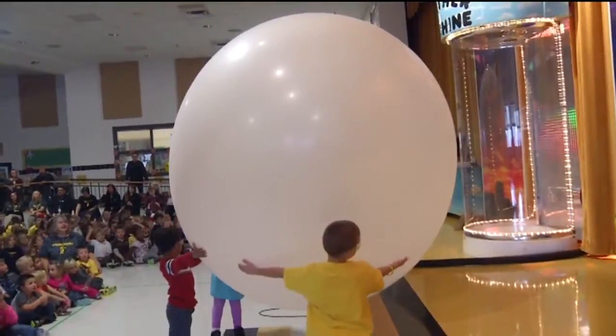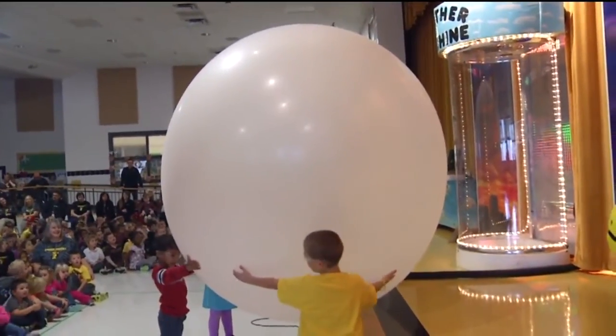You think they thought it was going to blow up? I think they did — they look a little worried, especially that last one. Well, it didn't, and we had some fun explaining that and I think they grasped that idea.